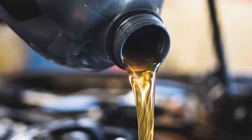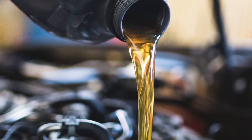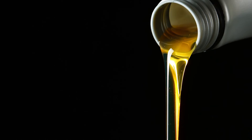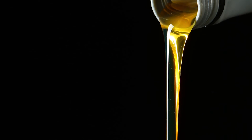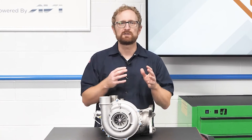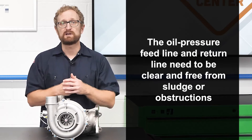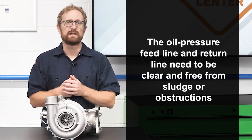These intense operating conditions demand a constant supply of clean, fresh oil. With that in mind, your customers should always perform an oil and filter change when they're installing a replacement turbo. It's important to use the type of oil recommended by the vehicle manufacturer and to follow the recommended service intervals for oil and filter changes. Also, the oil pressure feed line and return line need to be clear and free from sludge or obstructions, because adequate oil pressure is a must to keep the turbo lubricated.